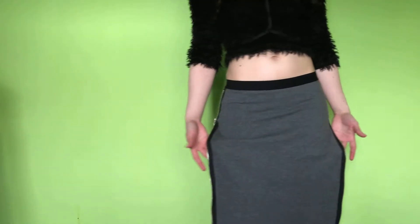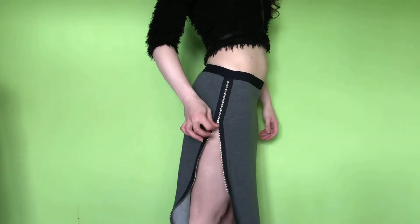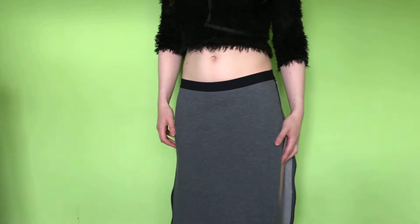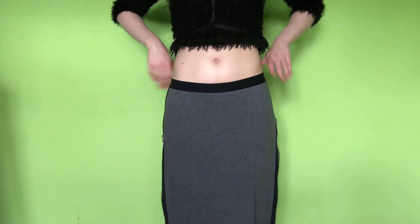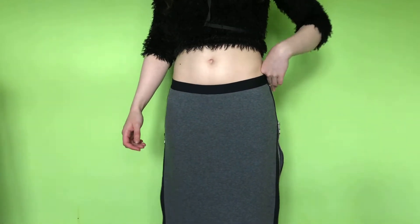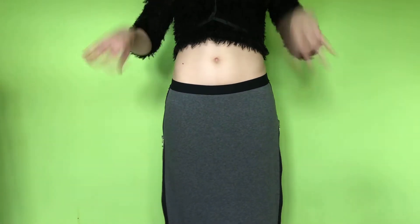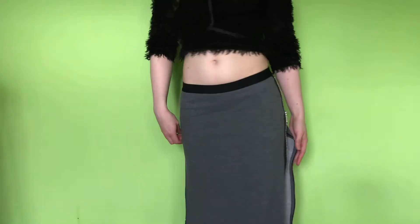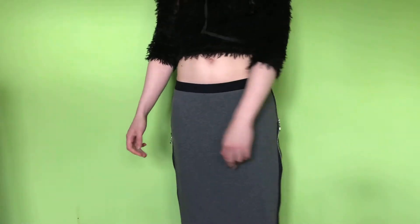This one was a more recent find and it's got these nice metal zips all down the side. I did look up the make of this and it seems to be a 90s vintage skirt. I will probably sell this one at some point — not just yet, because I haven't got my wear out of it.